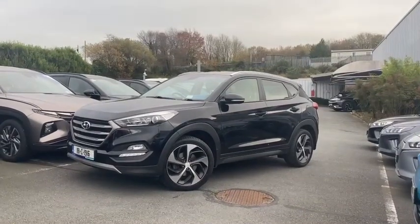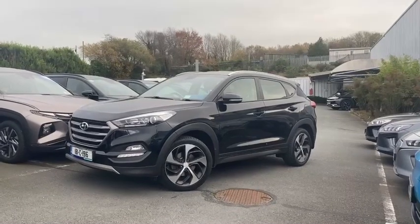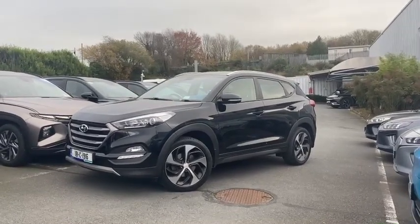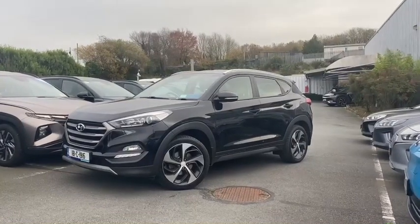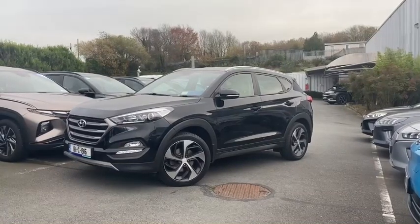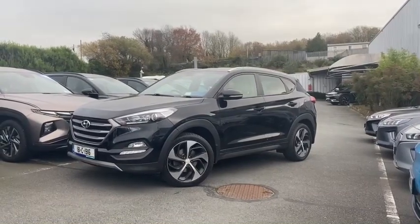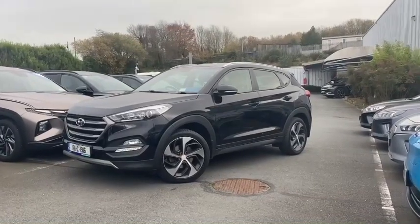Hello and welcome to Keyarese.ie. This is 181C1916 - it's a Hyundai Tucson 1.7 diesel Executive SE. I'm going to give you a quick run through on some of the highlights of the vehicle in this video and also the general condition. If you want more details, contact us here in Cork at 021 4929800 or through our website at keyarese.ie.